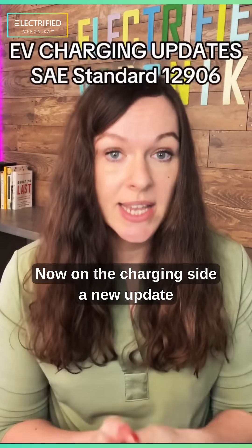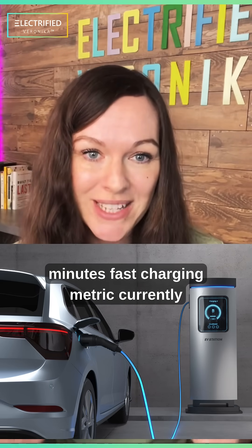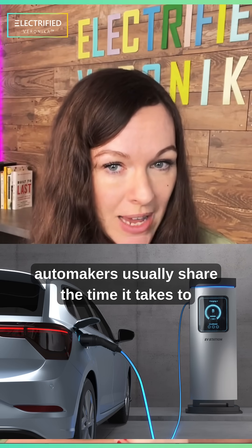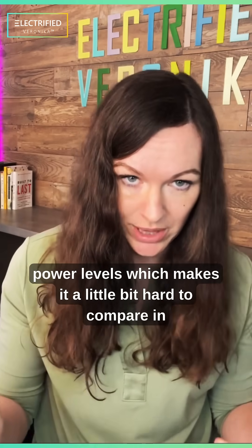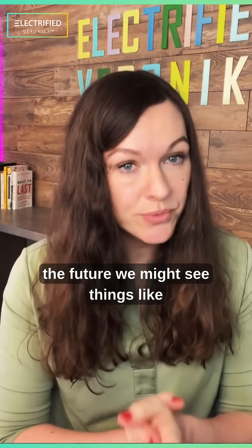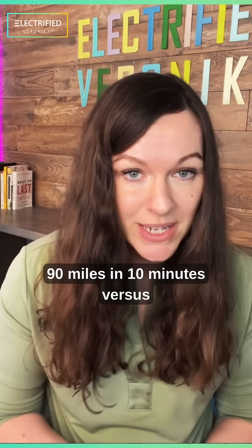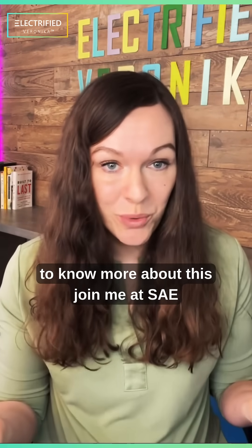Now on the charging side, a new update is introducing the miles per 10 minutes fast charging metric. Currently, automakers usually share the time it takes to charge from 10 to 80% state of charge at different power levels, which makes it a little bit hard to compare. In the future, we might see things like 90 miles in 10 minutes versus 110 miles in 10 minutes.